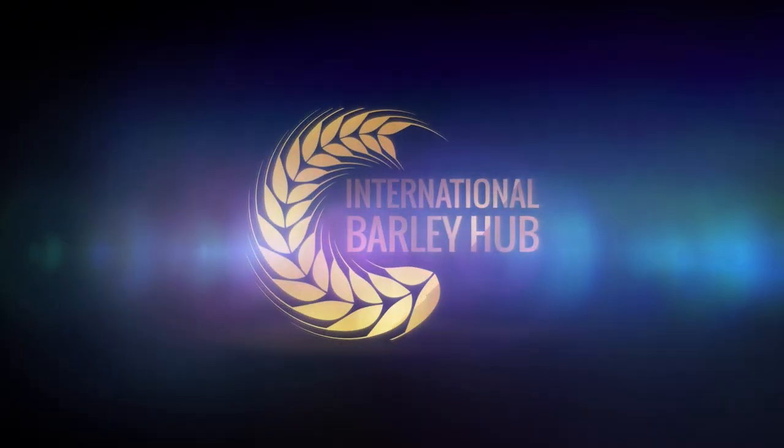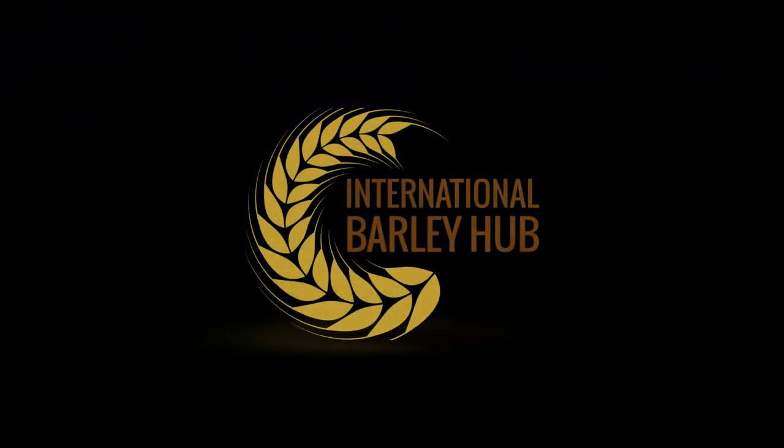Today we're tackling something you probably know, but don't really know: barley. Everyone's seen it on a beer label, maybe even baked with it a time or two. But there is way more to this grain than meets the eye. That's where this deep dive comes in — we're going way beyond the beer aisle.